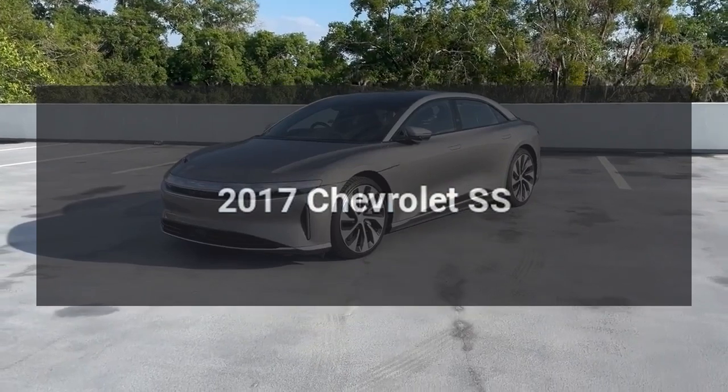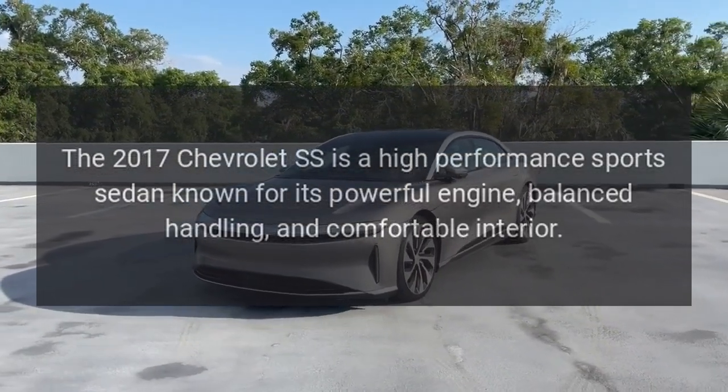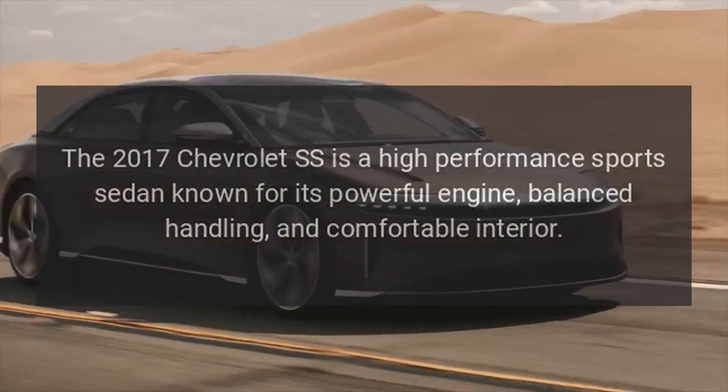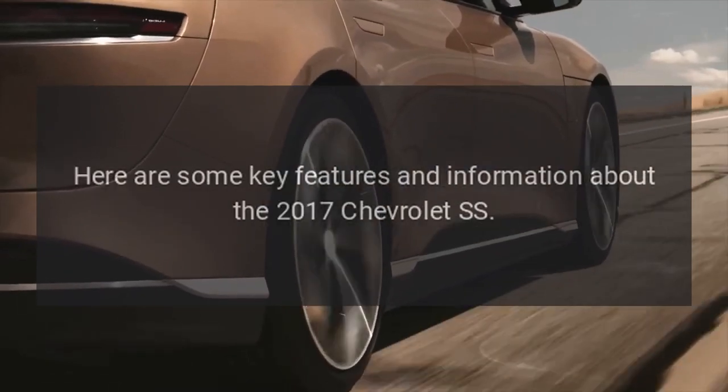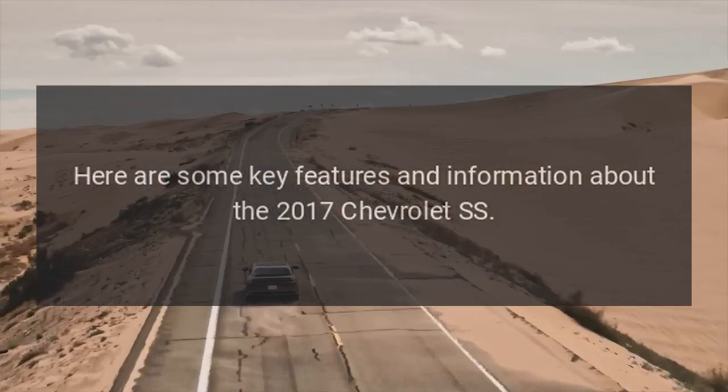2017 Chevrolet SS. The 2017 Chevrolet SS is a high-performance sports sedan known for its powerful engine, balanced handling, and comfortable interior. Here are some key features and information about the 2017 Chevrolet SS.